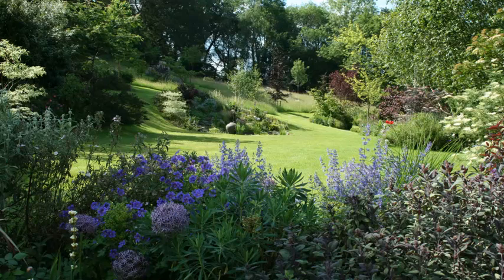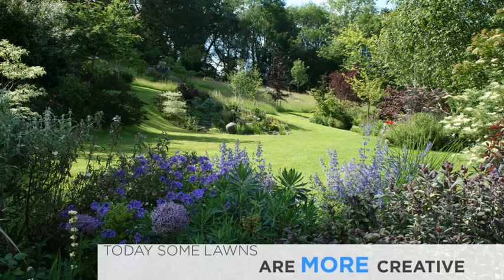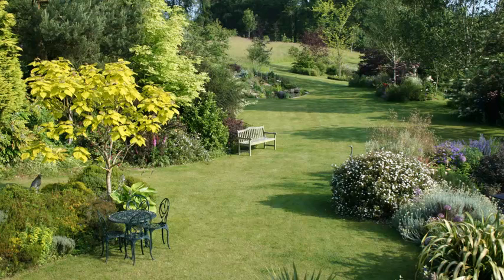Today, I think we're more relaxed about our lawns, and some are even very creative in their use in garden design. Curves have got softer. We use round lawns. We use interesting shapes. We use them as paths and ways through the garden. Ideally, a lawn, though, is still part of the two-thirds space in a garden, rather than the one-third planting, which makes up a pleasing garden picture.